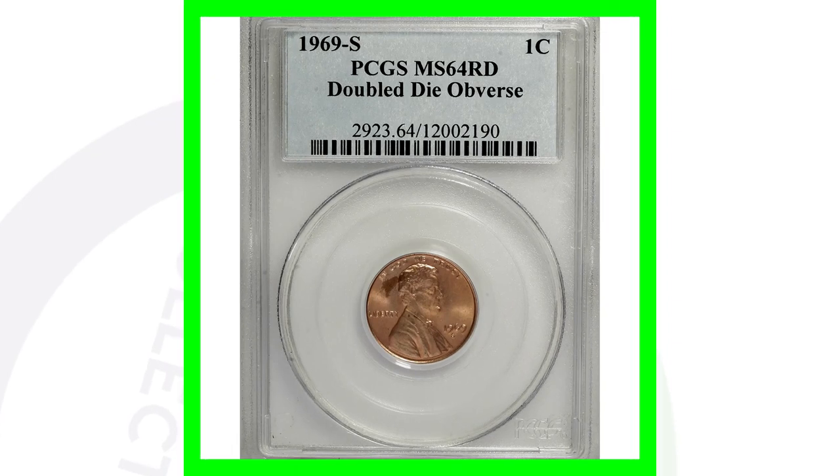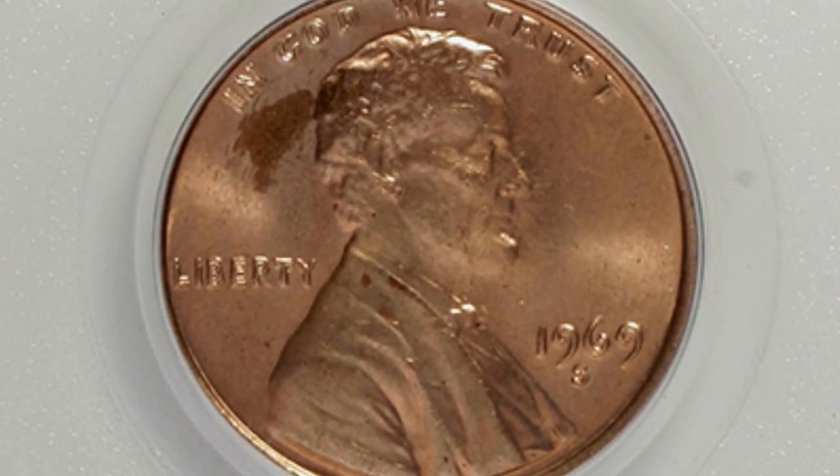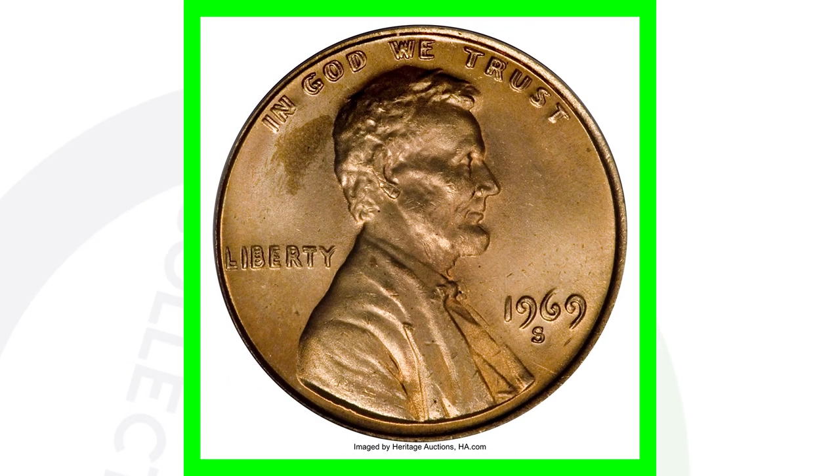If we look at the red penny in comparison to the brown penny — this coin is actually graded at MS64 red. So it's got a higher grade, which is going to give it more value than the brown penny, and it's got the red designation to it. This penny here sold for over $125,000. And of course, this is the double die 1969 Lincoln penny example as well.